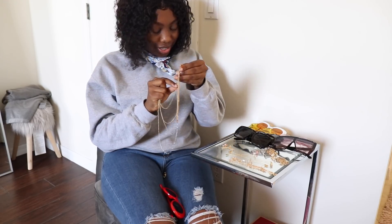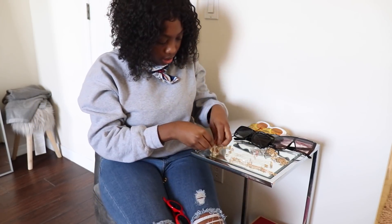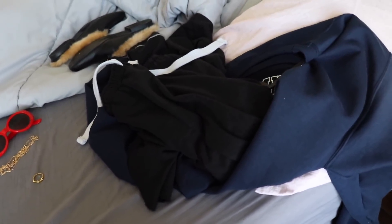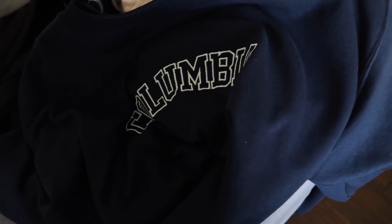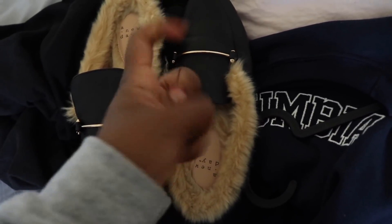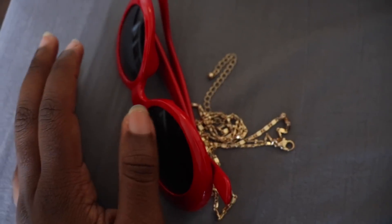Oh wait, this necklace is tangled! Hold on — can y'all see how tangled it is? I can't wear this one. Oh my goodness, I'm salty. You can stay right there, I'll untangle you later. Okay y'all, so this is what I picked blindfolded — honestly it's not that bad. I got these jogging pants, this sweater, and these little fake off-brand Gucci slides, plus this ring, this necklace, and these clout glasses. I'm just gonna try this on.